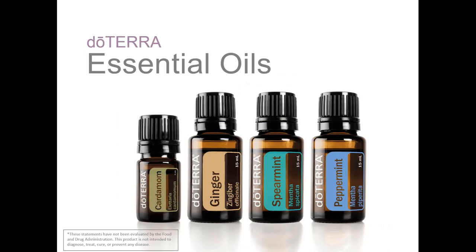Aside from the DigestZen essential oil blend, there are also a number of single essential oils that can support healthy digestion, namely black pepper, cardamom, cassia, cilantro, coriander, cumin, dill, fennel, ginger, lemon, lemongrass, oregano, peppermint, rosemary, and spearmint. All of these oils will help promote healthy digestion. However, some essential oils offer especially powerful gastrointestinal benefits.